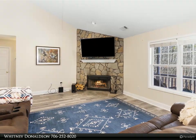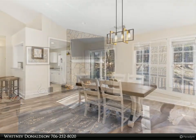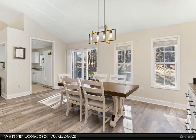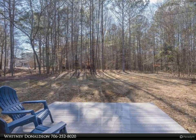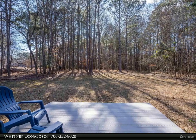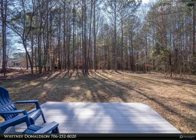Along with the tranquility of living right by Lake Oconee, upon entry you'll be greeted by an inviting open floor plan, vaulted ceiling, and a spacious living area with a wood-burning fireplace that seamlessly blends the heart of the home to the kitchen and dining area, as well as a split bedroom layout. Luxury vinyl plank (LVP) flooring throughout combines style with practicality.